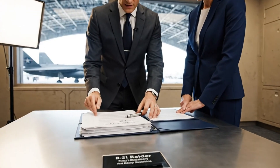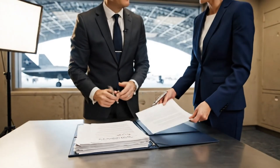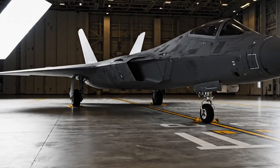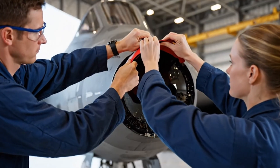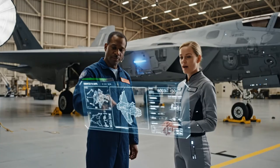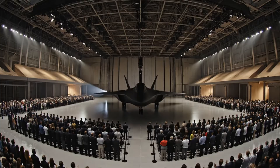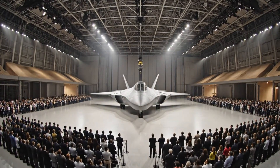Final review complete. These are the official delivery documents for the B-21. Very good. Final systems check is complete. The aircraft is fully prepared for the mission profile. Excellent work, Doctor. Proceed with the final countdown sequence.